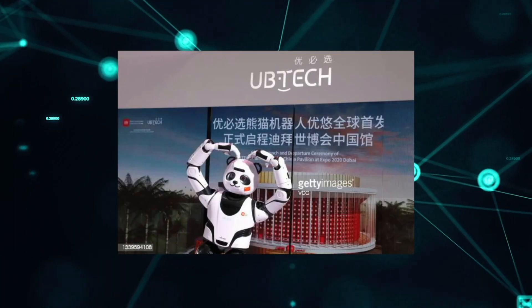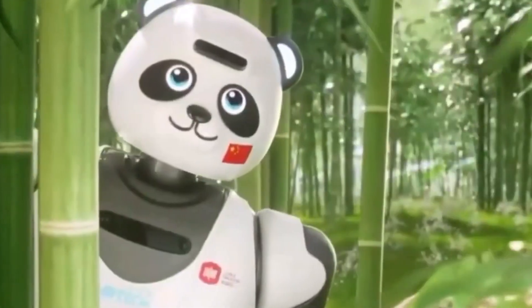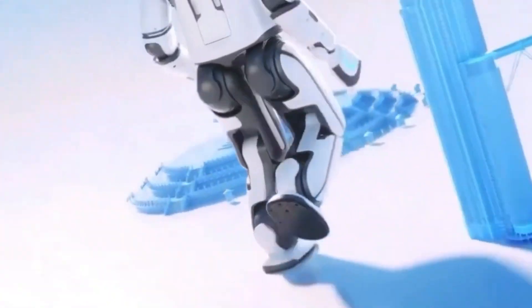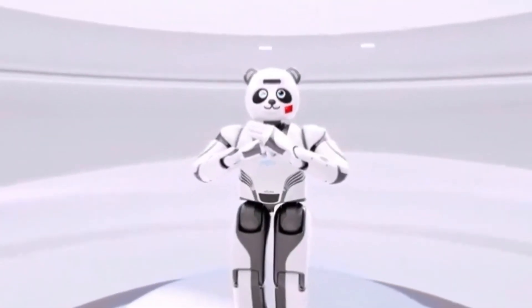UBTECH's Panda and Walker humanoid service robots were the focal points of the Chinese exhibit. They chatted with guests, briefed them about the pavilion and China's accomplishments in smart cities, space, and agriculture, and delighted them. The robots are all designed on the same platform, with 41 joints that allow them to walk, do gymnastics, calligraphy, and interact with guests.